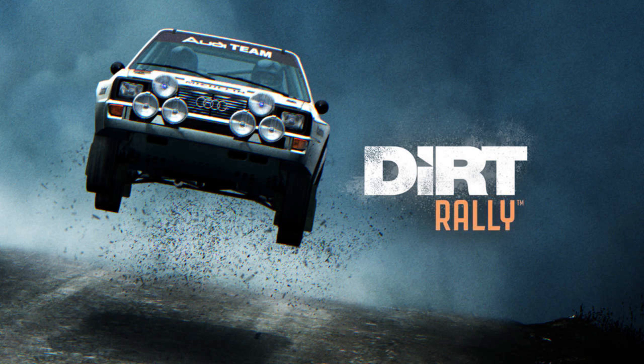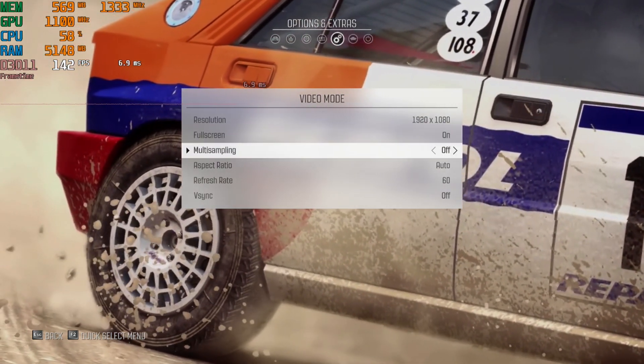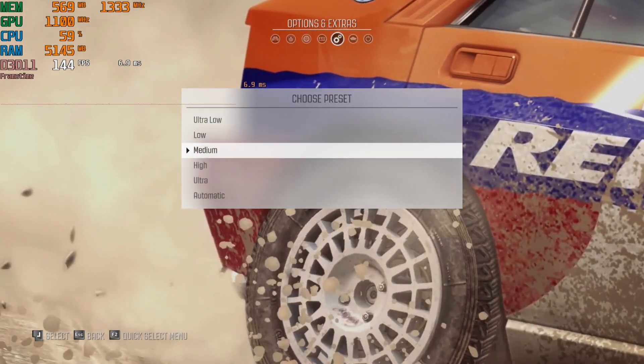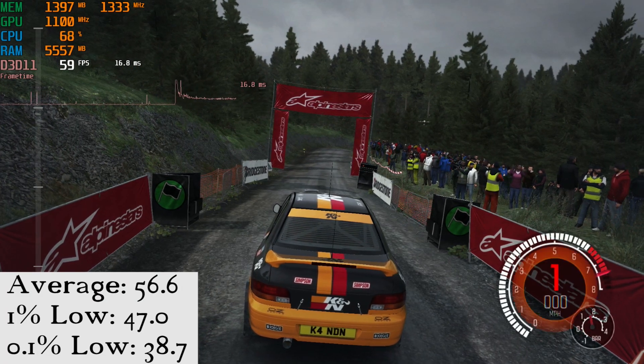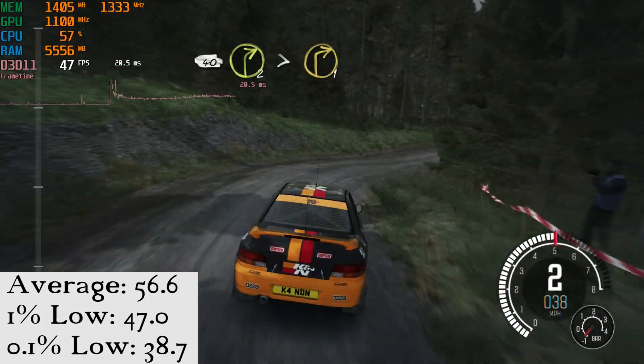Up next, we have Dirt Rally at 1080p using the medium preset. This game ran great with an average of 56.6 frames per second, with a 1% low of 47, and a 0.1% low of 38.7 frames per second.